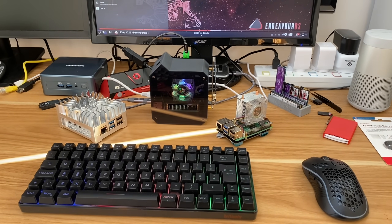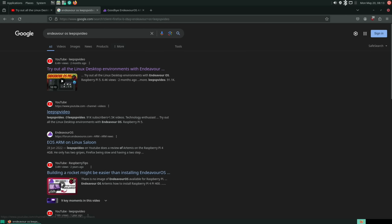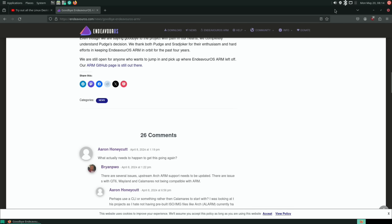Pi News episode 88 starts with some sad news: Endeavor OS no longer does an ARM-based version. I did a video a couple of months ago showing Endeavor OS and its Arch-based Linux with the option of installing loads of different desktop environments — it really was quite a nice package. I'll put a link to the goodbye Endeavor OS ARM post if you want to read more about it.